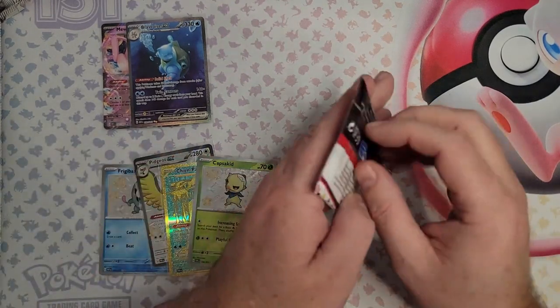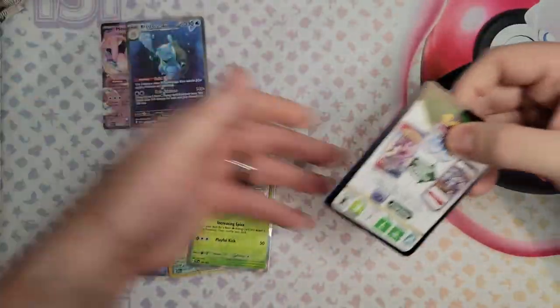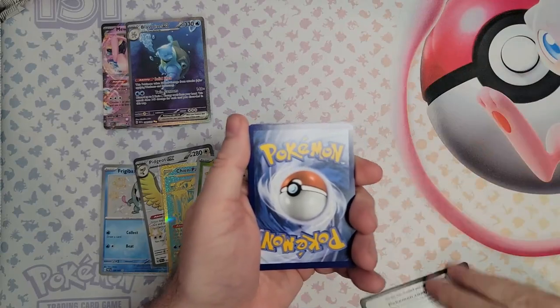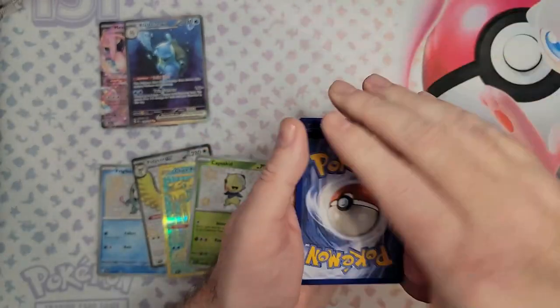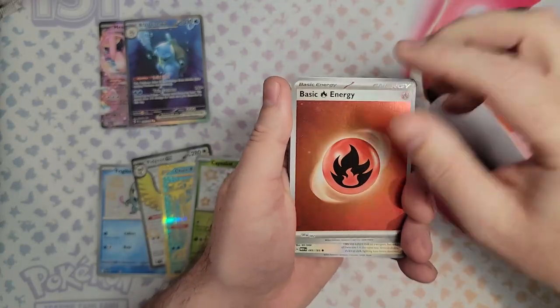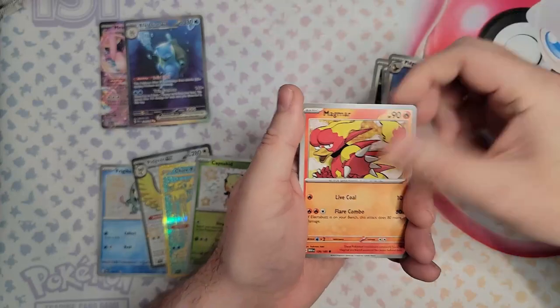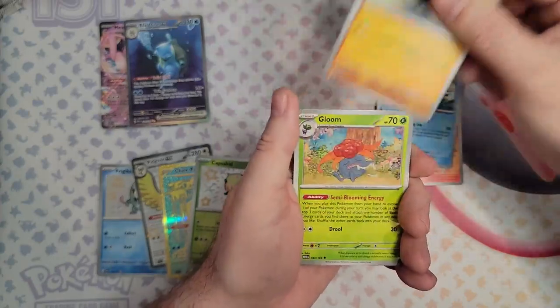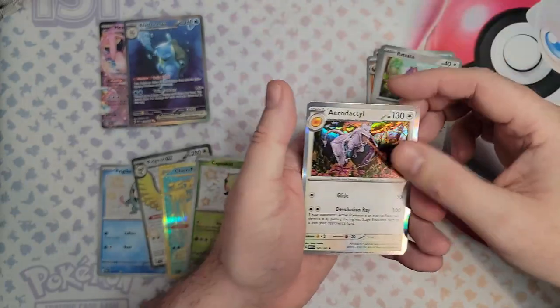Okay, we'll do one more 151. I think I have about 15 cards on 151 to complete it, and they are all hard to pull. Nice shiny energy to start with. Pidgeotto, Cedra, Gloom, Slowpoke, Rattata, Aerodactyl.